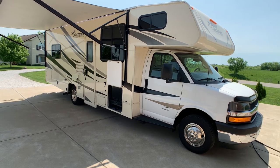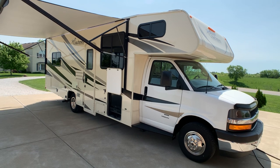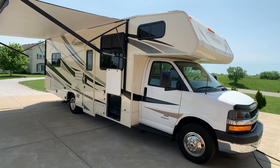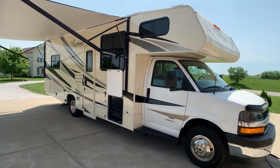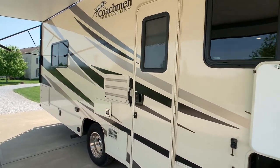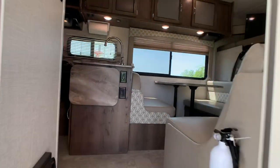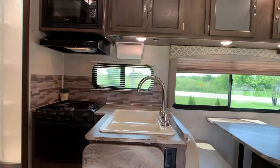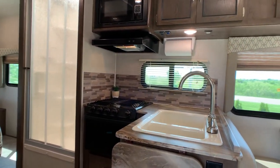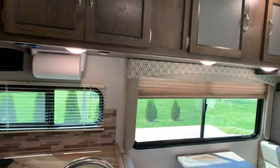Brian here with HelpSellMyRV.com out of Louisville, Kentucky where all RVs are for sale by owner. I'm going to do a walk around on this beautiful 2019 Coachman Freelander 27QB Class C gas motorhome. Overall exterior length is 30 feet and the exterior height to the large 15,000 BTU AC unit is 10 feet 11 inches. I looked all over it and did not find any issues at all. If a dealer was going to take this in on trade, I feel pretty confident they would rate this as a 10, 10 being the best, and it would probably be their showroom pre-owned piece.